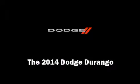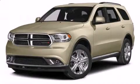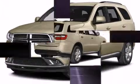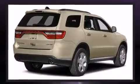Sensibility and practicality define the 2014 Dodge Durango. It features an automatic transmission, all-wheel drive, and a refined six-cylinder engine.